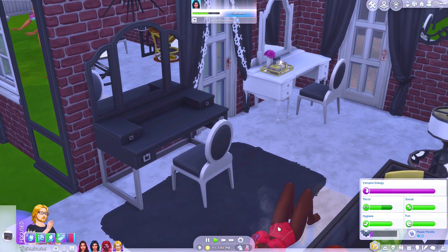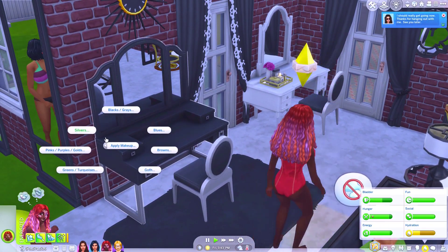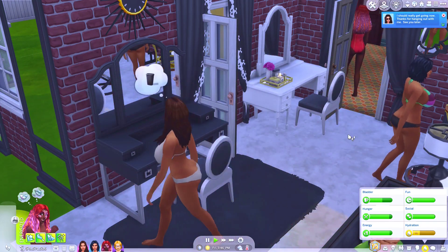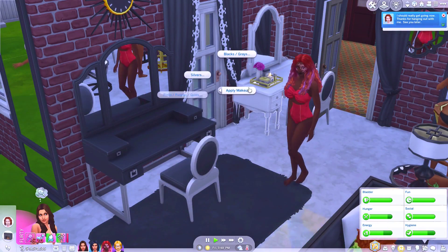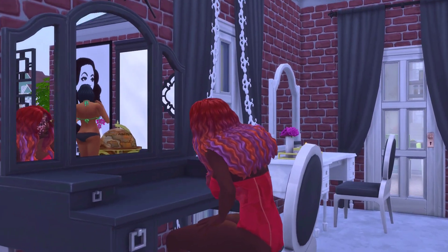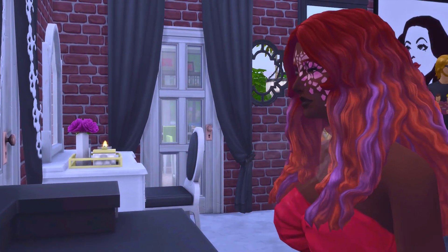The build mode stuff is actually pretty nice. It's kind of a mixed bag though, because some of the furniture looks a little off, but some of it actually looks nice. You do get these makeup stations, which your sims can apply temporary makeup on, which is neat.